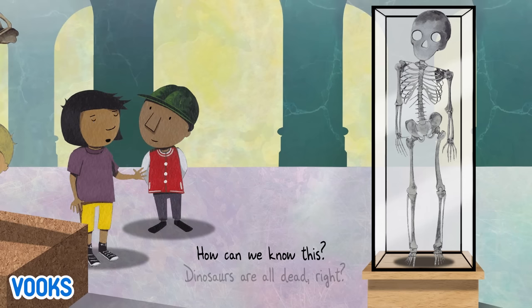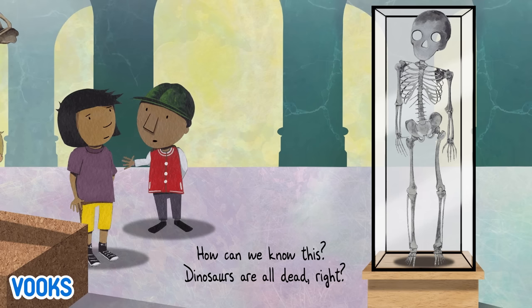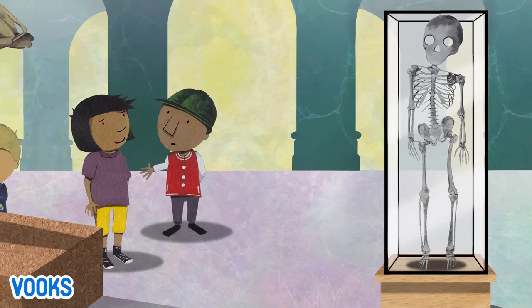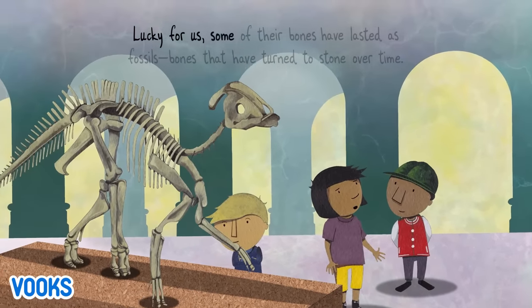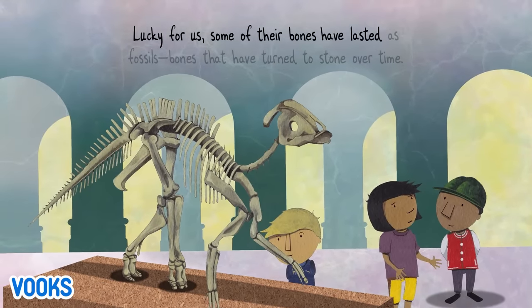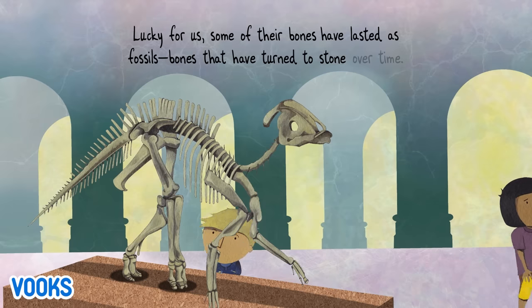How can we know this? Dinosaurs are all dead, right? Lucky for us, some of their bones have lasted as fossils — bones that have turned to stone over time.